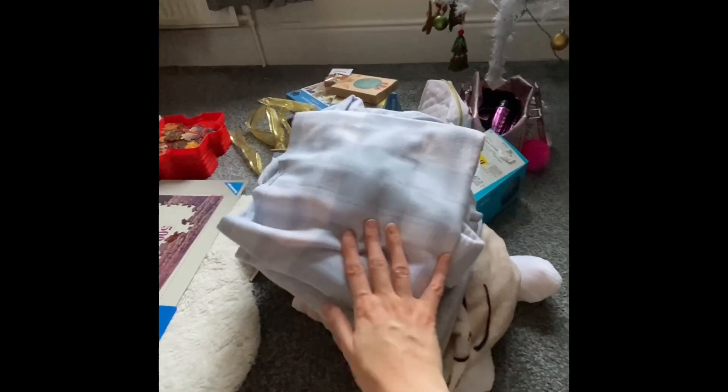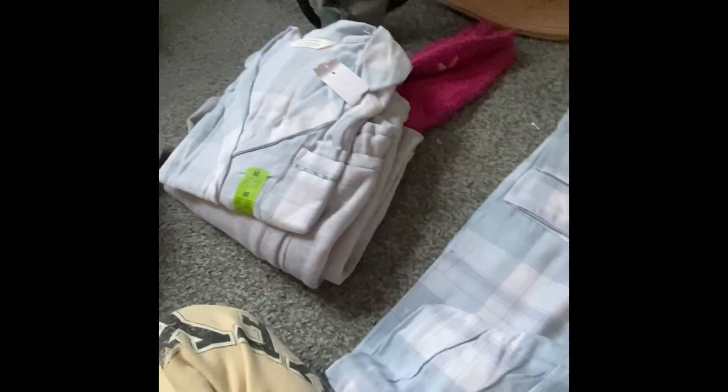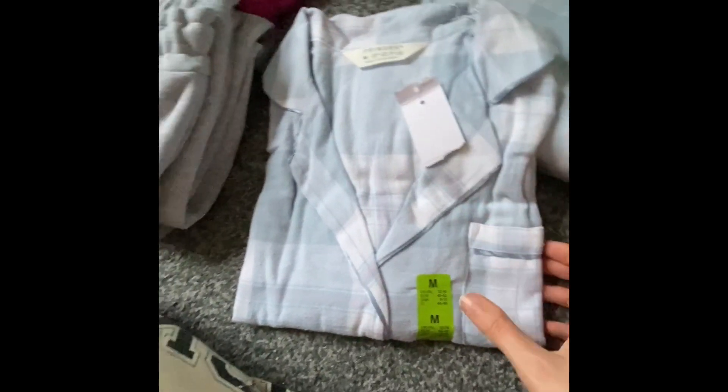Hi guys, so this is my Christmas haul and I'm going to show you everything that I got. First I've got some pajamas — they've just got creases and I need to sort them out and put them away, but they were from my Auntie Janet.